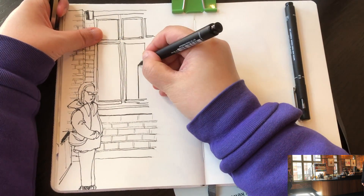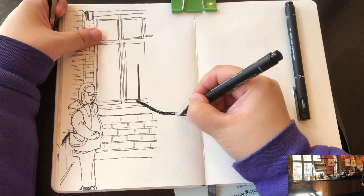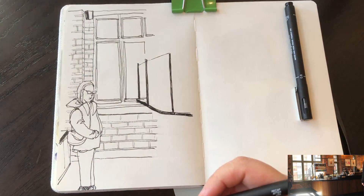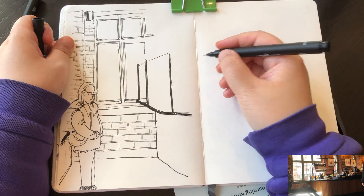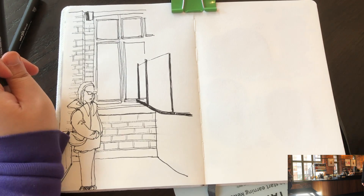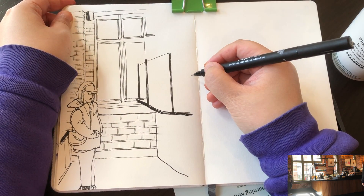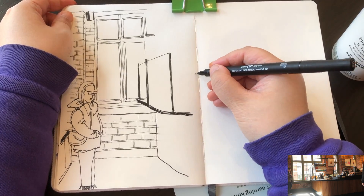I'm switching to my UniPen brush pen, which can make thicker lines. Now I'm drawing these bars with plastic covering, protecting the baristas from the people in front of them. As you can see, these lines look very simple but they're following the rules of perspective — the lines on the top and bottom are trying to merge somewhere at a vanishing point outside the window, and the spaces between the three vertical bars are affected by perspective.